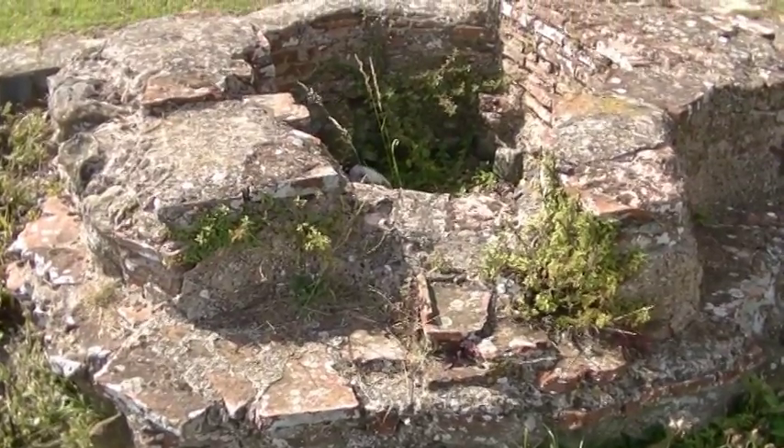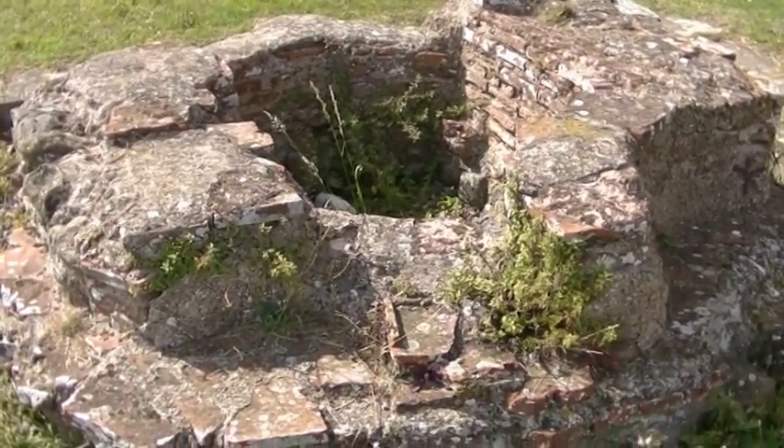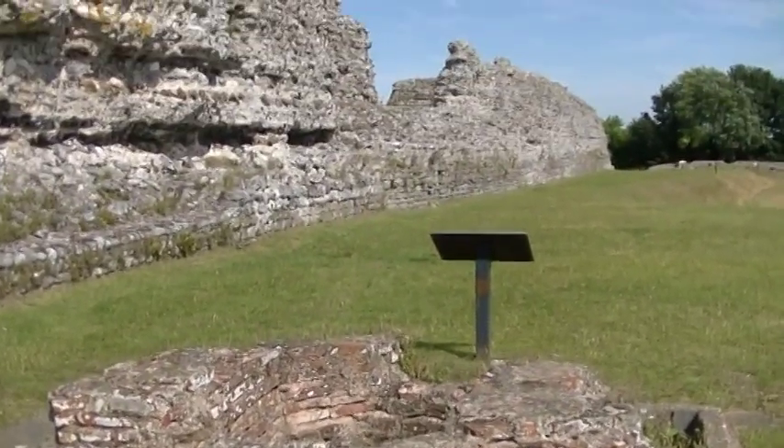This is an interesting feature — it's a Christian baptismal font inside the area contained by the walls, dating from the Roman period. So this isn't after St Augustine's arrival in Kent in the sixth century; this actually dates to the Christian era during the Roman occupation of Britain. It's one of the few Christian buildings remaining from that period, and there would have been a small wooden church around the outside of it.